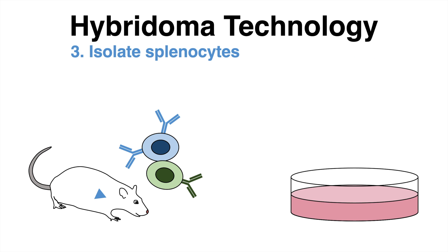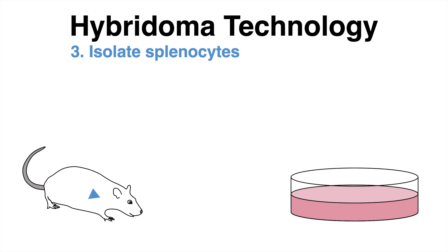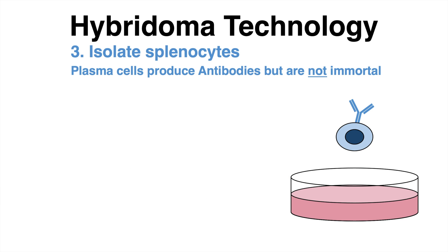Plasma cells inside the spleen of the mouse, so-called splenocytes, can be isolated and cultivated in cell culture. Those splenocytes have the ability to produce antibodies, but the problem is that they are not immortal and therefore cannot be cultivated for long.